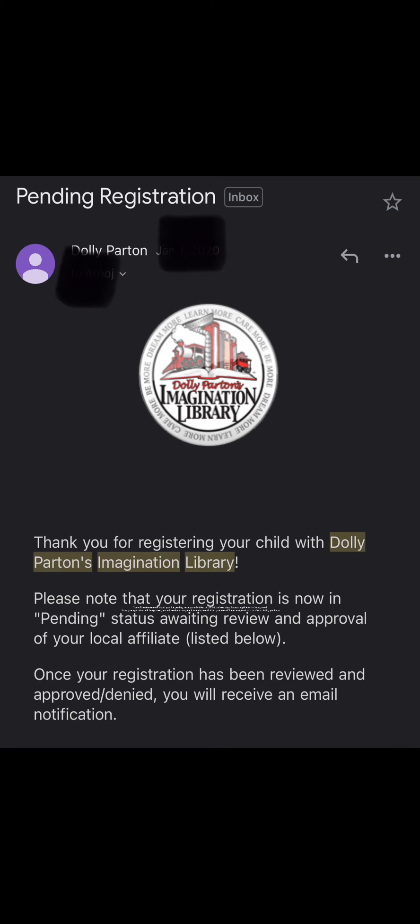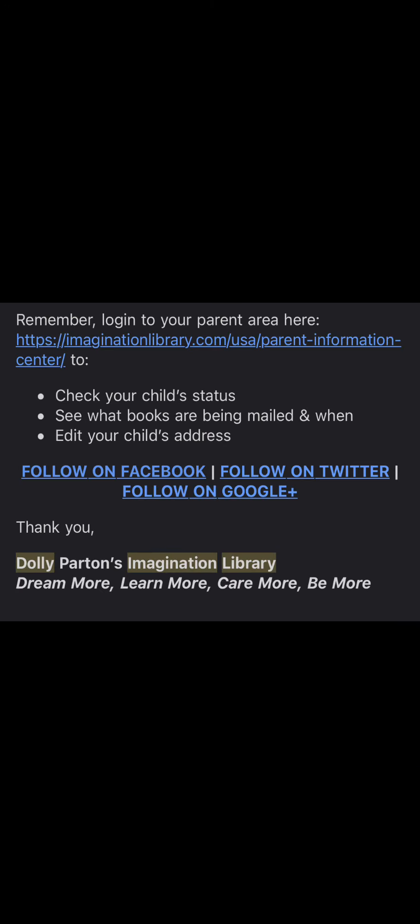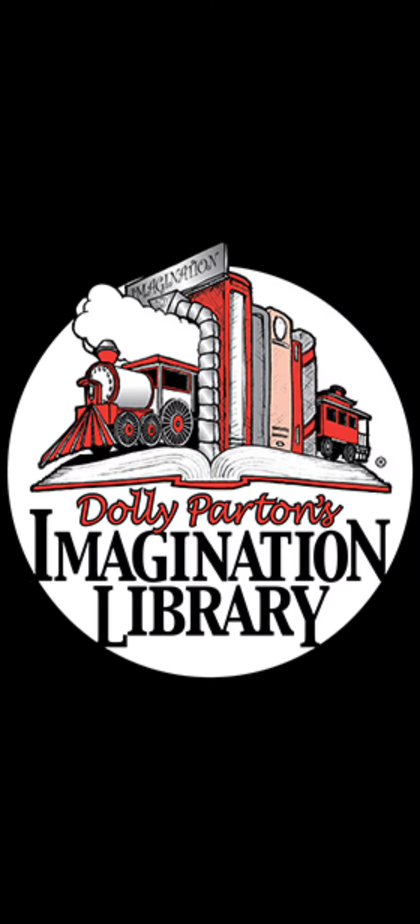You will receive an email about your file being pending once you've submitted. Allow two to three business days for your application to be approved. Once approved, you will receive a complete information email from your area affiliate with their name, email, and number letting you know.